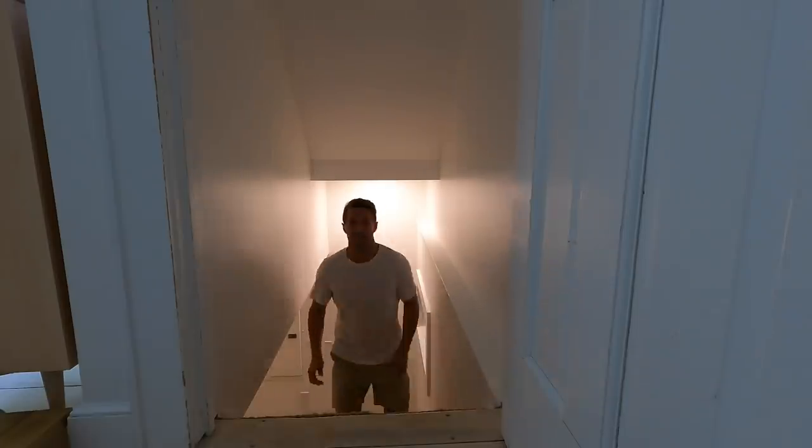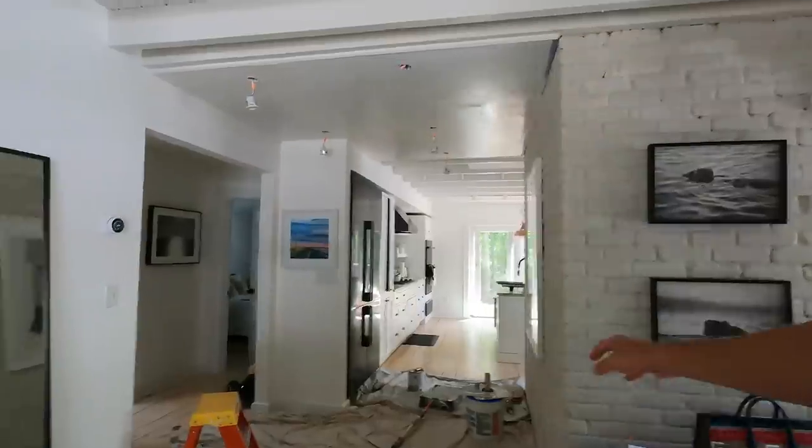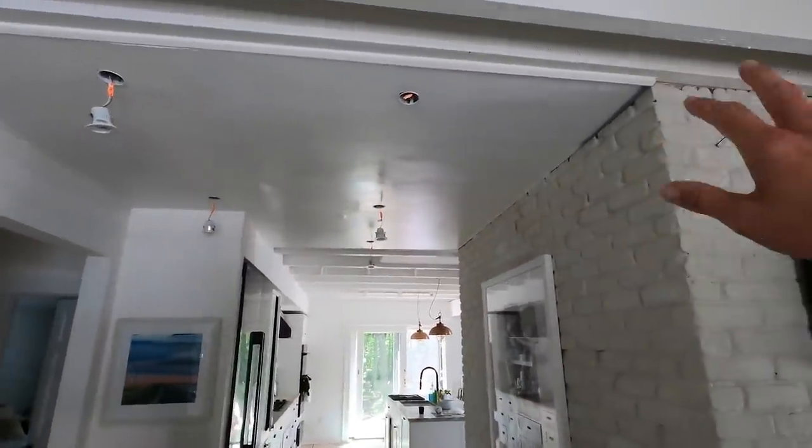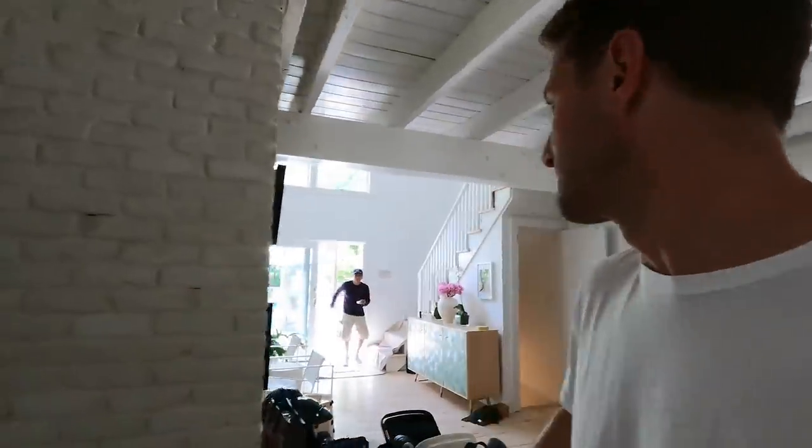Right now we're just painting the rest of the ceiling, kind of getting this all dialed in. We got renters coming August 1st. We're trying to enjoy this for the month of July before we get out of here. We rented it for August and September to some very nice people who hopefully will enjoy it, because we need some of this money to recoup on all the renovations.